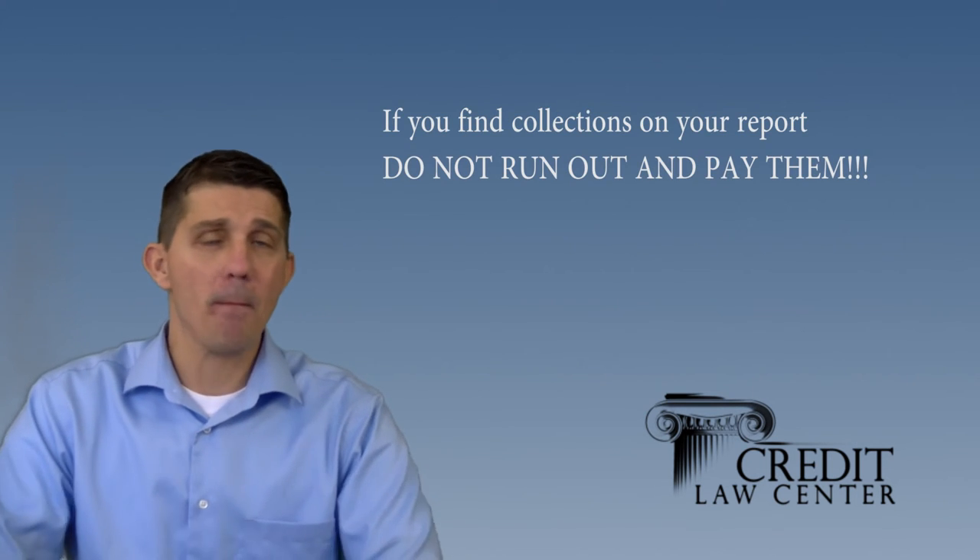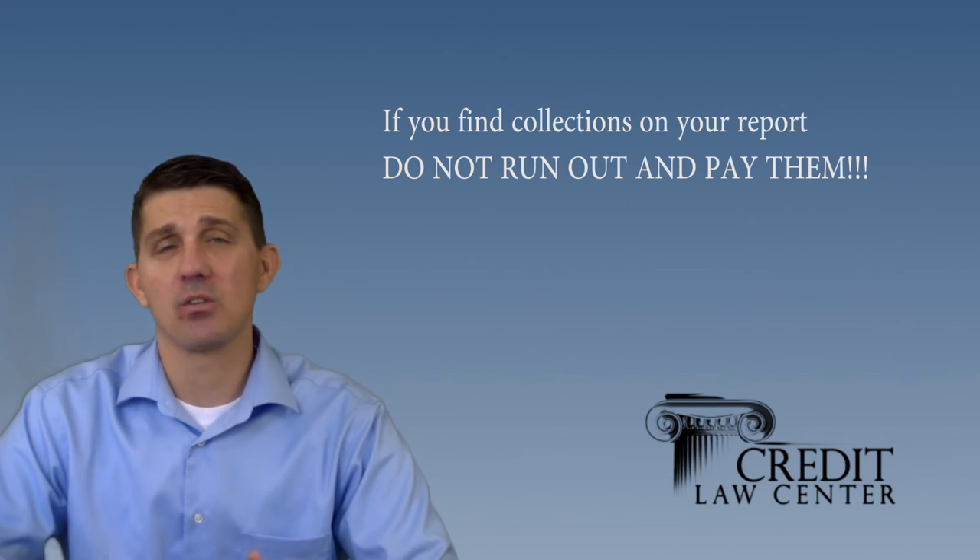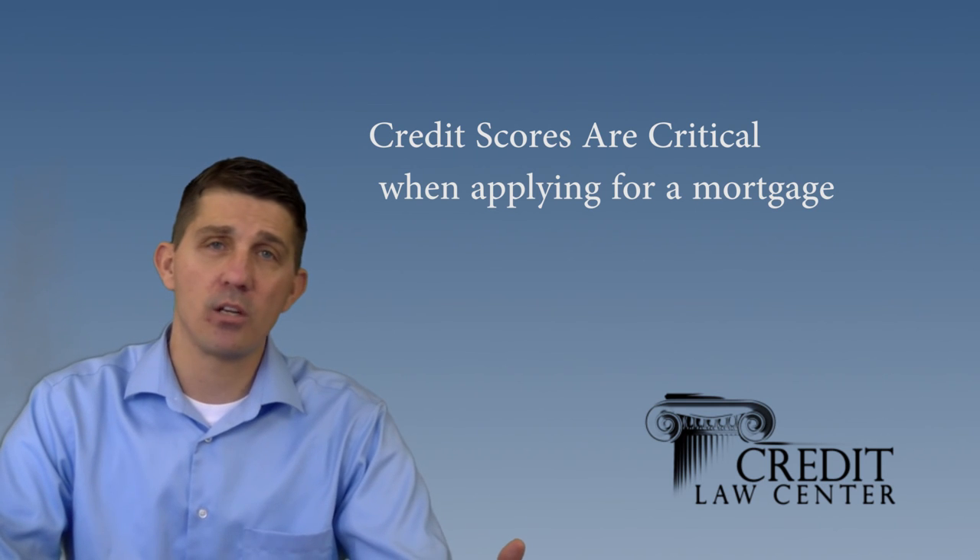When it comes to collections, make sure you don't just run out and pay them. One of the most common mistakes consumers make is seeing a collection and deciding to just pay it off before getting started. We'll go into more detail about collections later, but don't just pay that collection — paying it and having it updated on your credit report doesn't necessarily have a positive impact on your credit score. Credit scores are critical in today's mortgage market. They determine what interest rates you pay, how much mortgage insurance you may or may not have, and the terms and conditions of your loan. The higher the score, the better and easier the mortgage process will be. So review your financial documents, prepare the last two years of history, and you're on your way to getting mortgage ready.